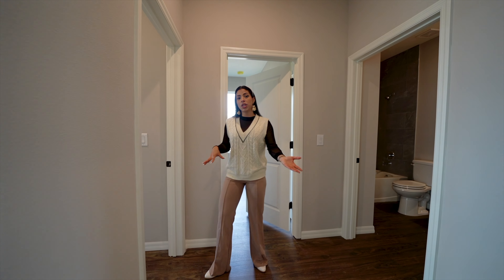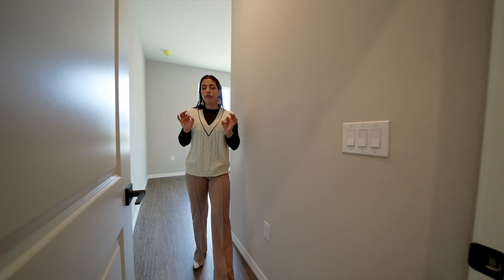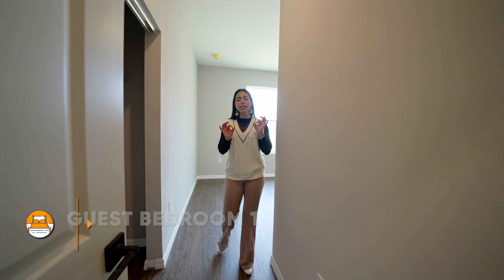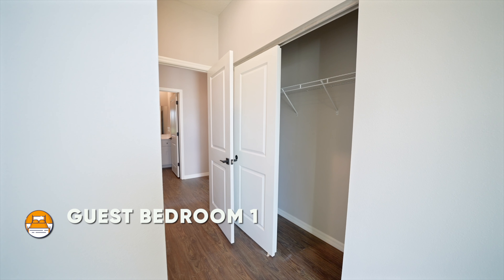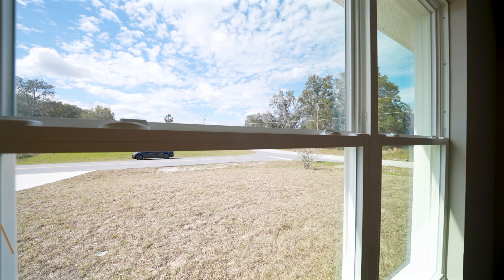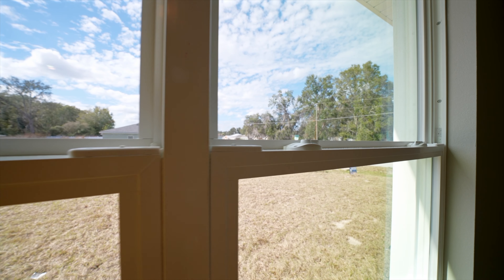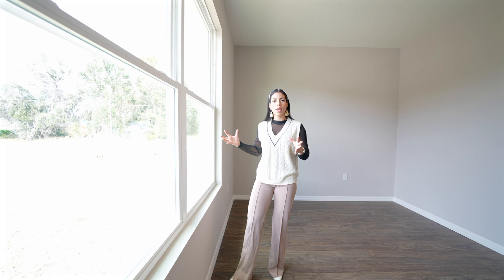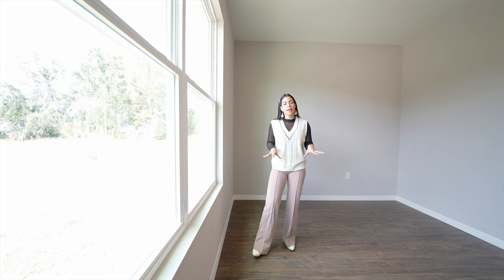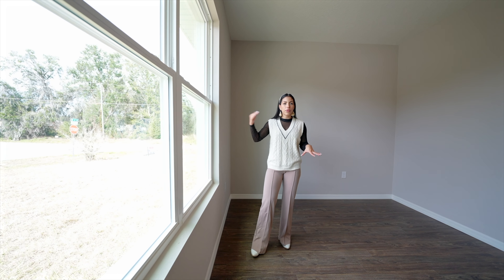Stepping into the first guest bedroom, it comes with a really long closet. We have windows facing the front of the property — ample, extended, double-panel windows in this room, which also help save money on electrical bills.